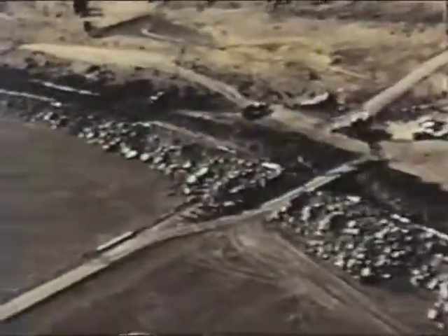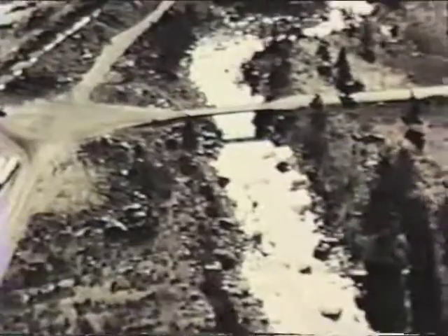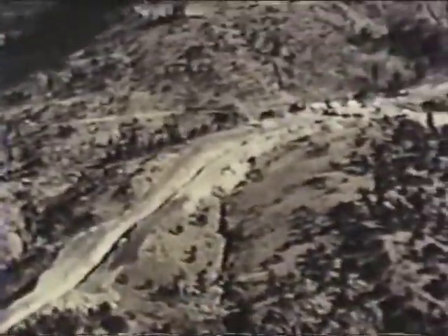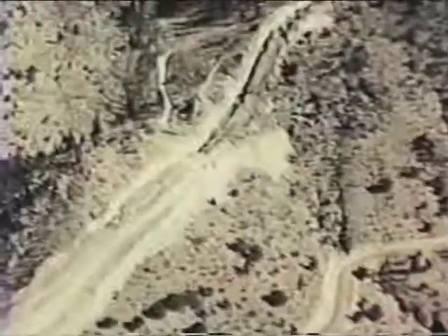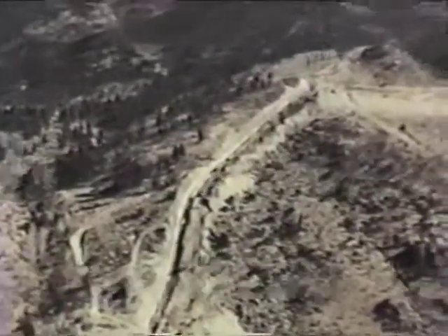Pipeliners moved rocks varying in size from the size of your fist to the proportions of a big house as the route paralleled the rocky river bottom. The pipeline heads east from the river and up through a bluff where a pump station is being constructed to boost the water 750 feet vertically over Trout Creek Pass.